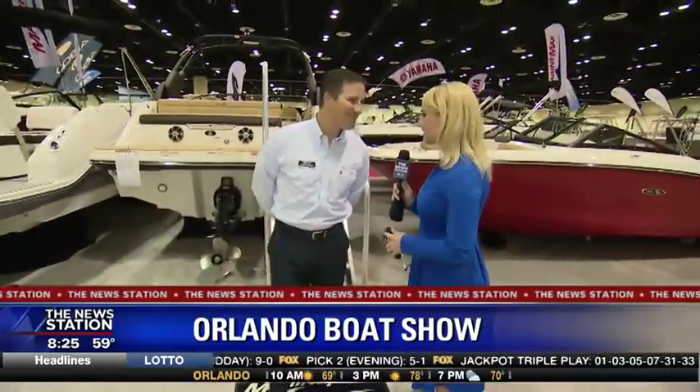There are 60 Central Florida vendors here, including one right here — Philip Davidson from Marine Max. Good morning. We're talking about trends in boats, and you've got two examples for us. Talk to us about what we're looking at right here.